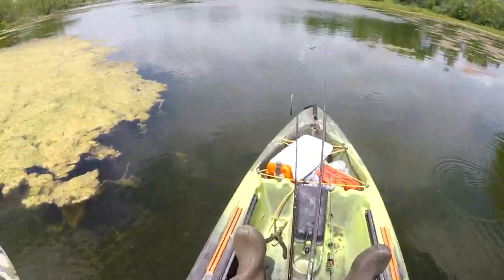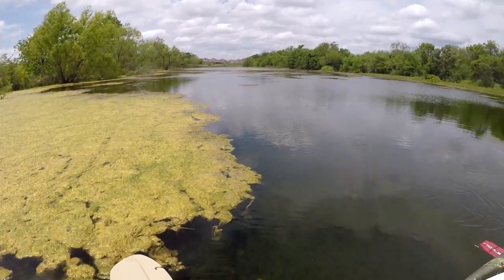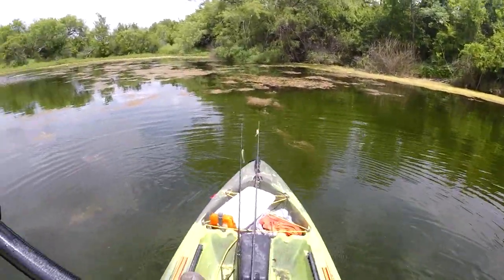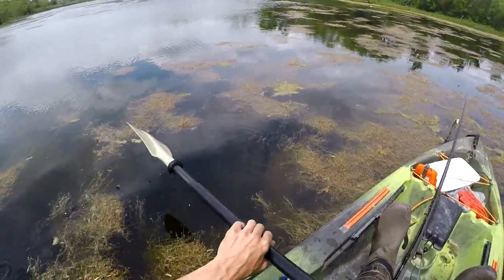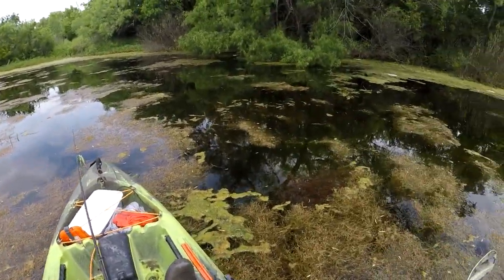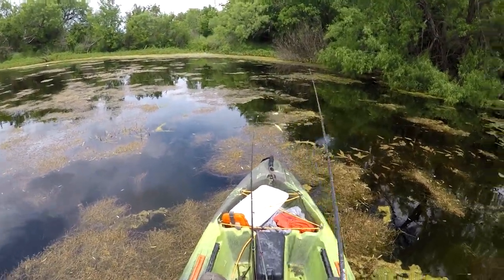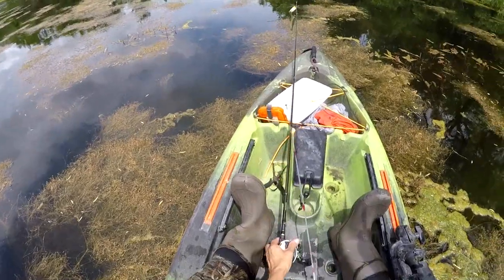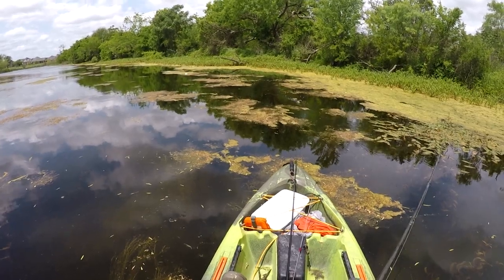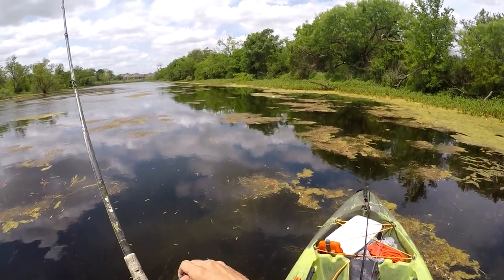The wind is pretty crazy again. As you can see over there on the main part, it's ripping pretty good. This is really the only calm place over here on this side of the pond. What you kind of want to do sometimes is get in this thick grass after you've casted to it — get in it and make your kayak stick in there so you can make a few casts around here.